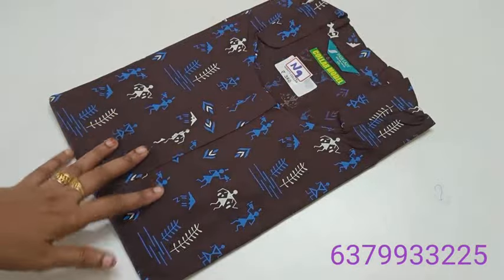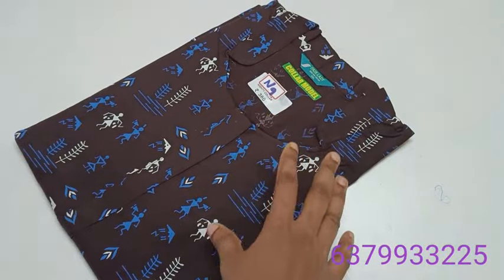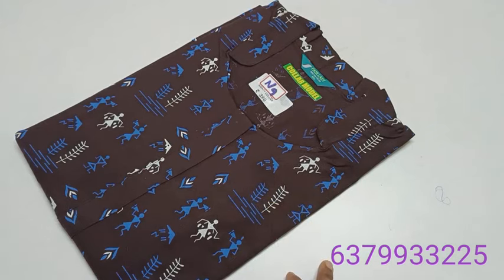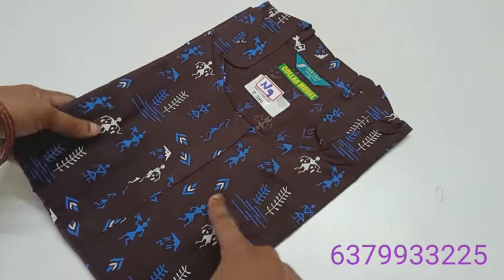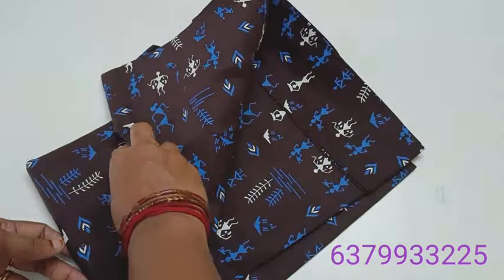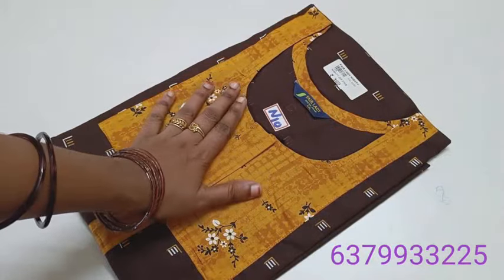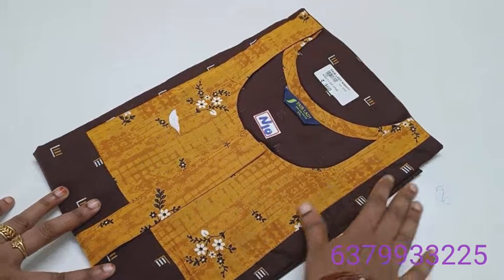N8, N9 — same Double X. Height 56 inches, chest size 48 inches. Darker coffee brown. Double X in zip model is ₹260.